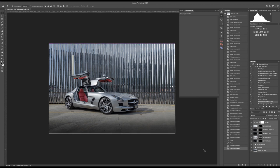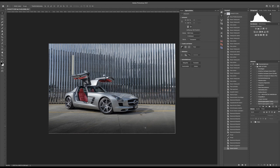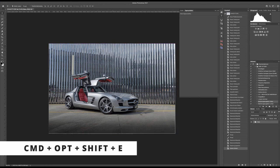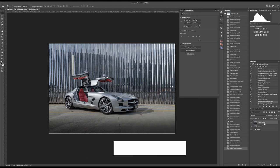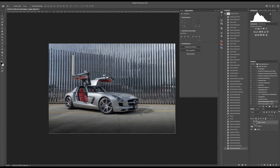Next I group all of that and call it 'Base.' I don't rename the layers too much — you probably should, but in your own workflow you know which layer is what. I press Command+Option+Shift+E to flatten the image to a new layer, make the group invisible but keep it there, then press Command+J to make a copy. So I have the image twice — I call one 'Background' and one 'Car.' You'll see later what I want to do with those.